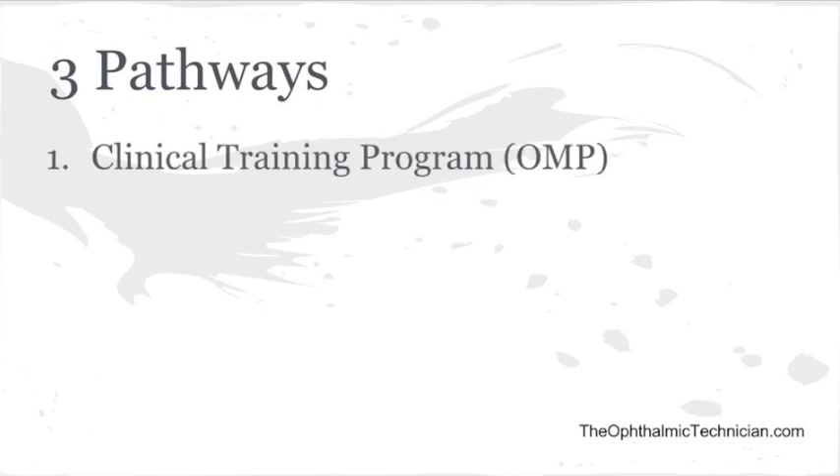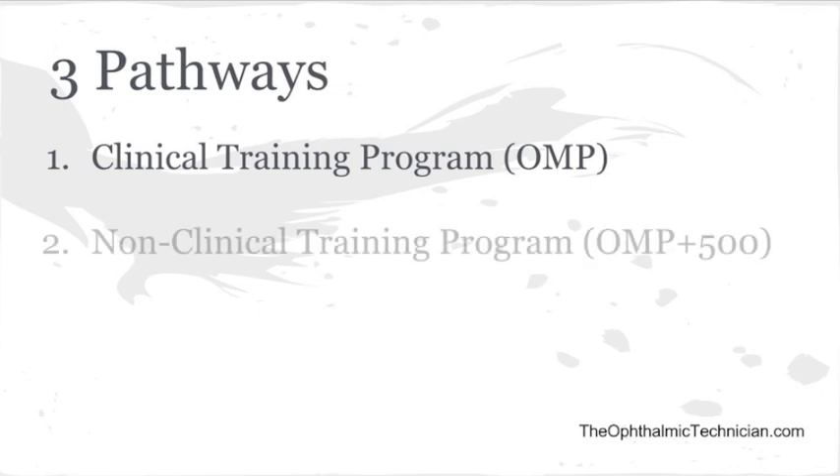So there are three pathways to become a COA. The first pathway is through a clinical training program. This is a formal program — I've heard of them being anywhere from 18 months to two years. These are classroom-based programs where they also have you go and do rotations with ophthalmologists and learn how to be a COA. What's really nice is when you're done, you don't have to do any work experience.